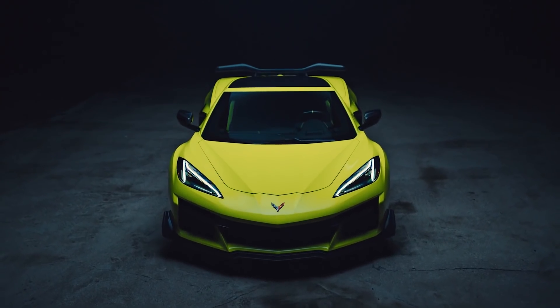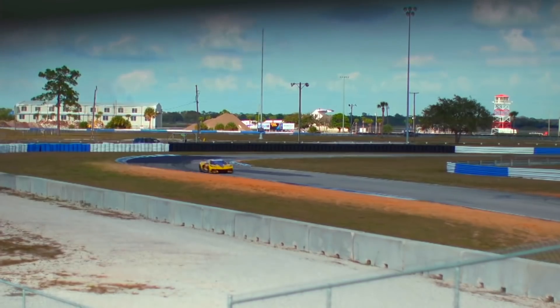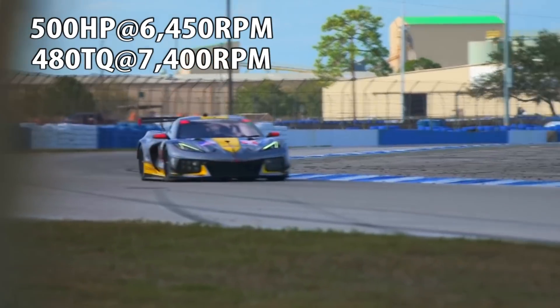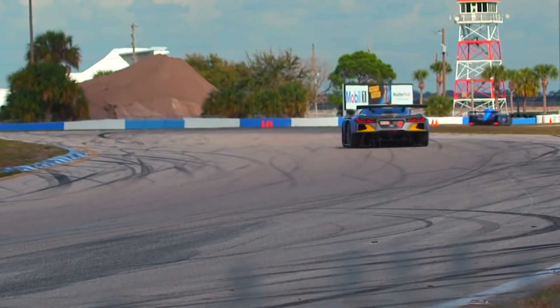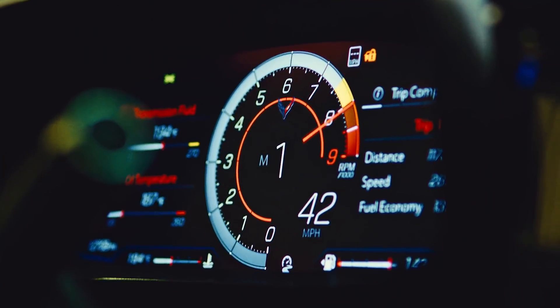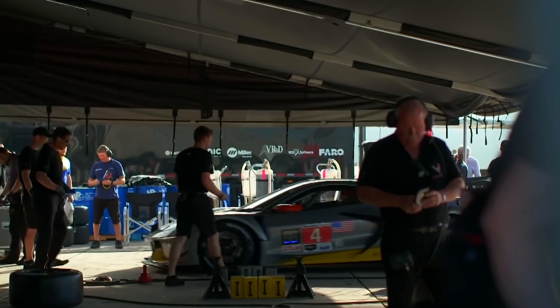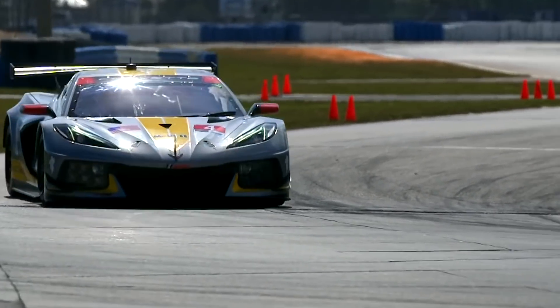The Z06 isn't the first Corvette to use the LT6. The first one to use it is the C8R, which can be found racing in the IMSA WeatherTech Sports Car Championships GT Le Mans class. The LT6 in the C8R was restricted to 500 horsepower and 480 foot-pounds of torque due to racing regulations. It uses an X-track six-speed sequential gearbox compared to the Z06's Tremec eight-speed dual clutch transmission. The LT6 in the Z06 produces 670 horsepower and 460 foot-pounds of torque with an 8,600 RPM fuel cutoff — that's 170 horsepower more than the C8R.